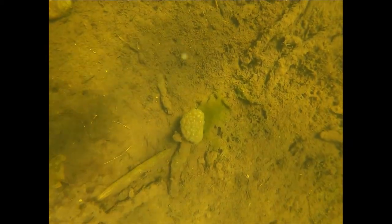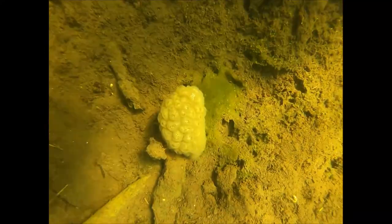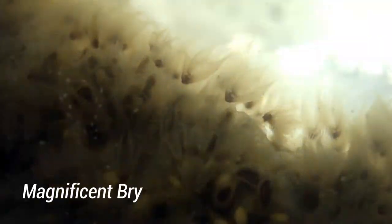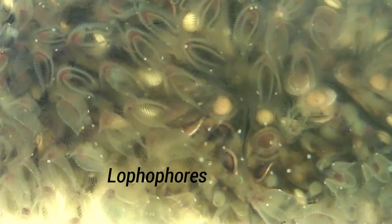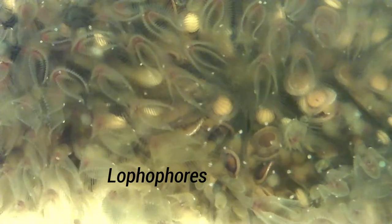Let's take a closer look. When we notice a magnificent bryozoan in the water and wonder what species of frog eggs they might be, what we are looking at is a colony of tiny creatures called zoids. That fuzziness is their lophophores — horseshoe-shaped feeding organs with ciliated tentacles which pull microscopic bits of algae, insects, and anything else that comes along into their mouths.